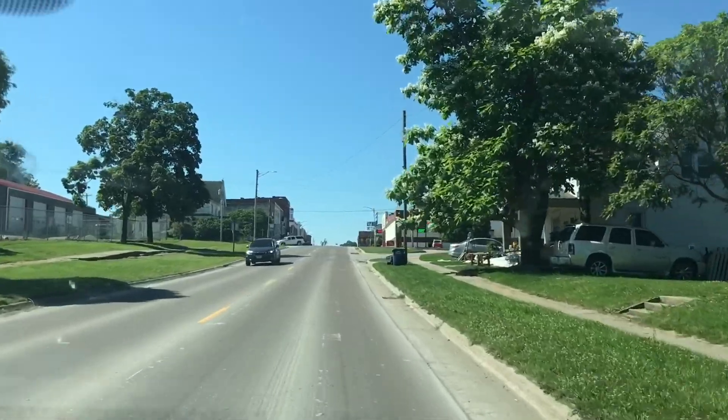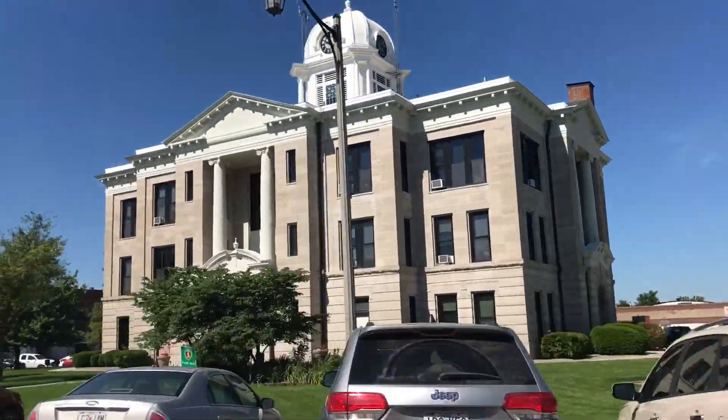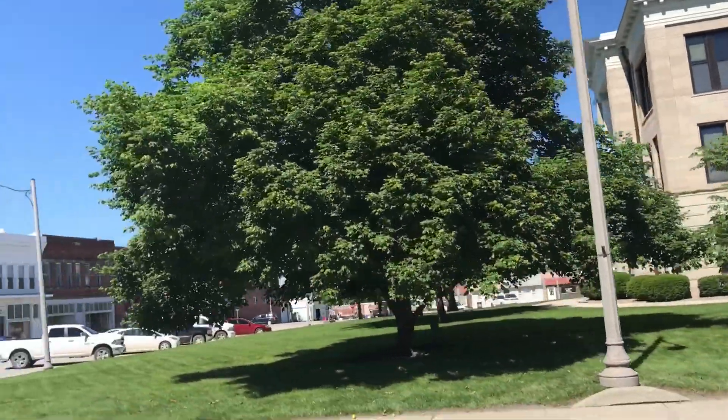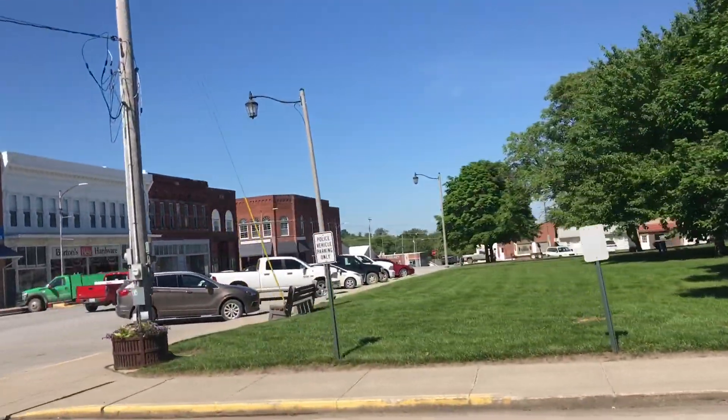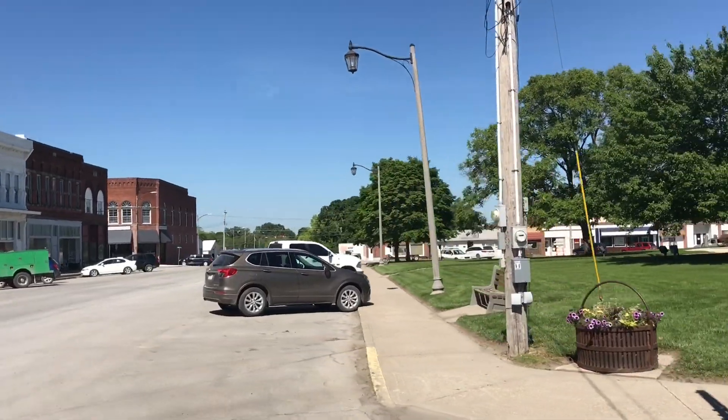We took a quick detour to Gallatin, which was on the way, so we didn't go off too far. Here we're at the Davis County courthouse, and we're going all the way around the courthouse to look at it.